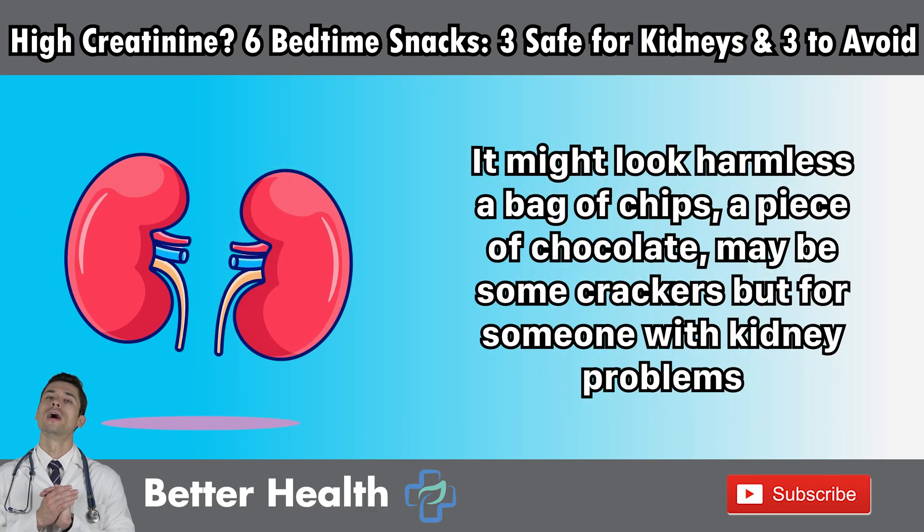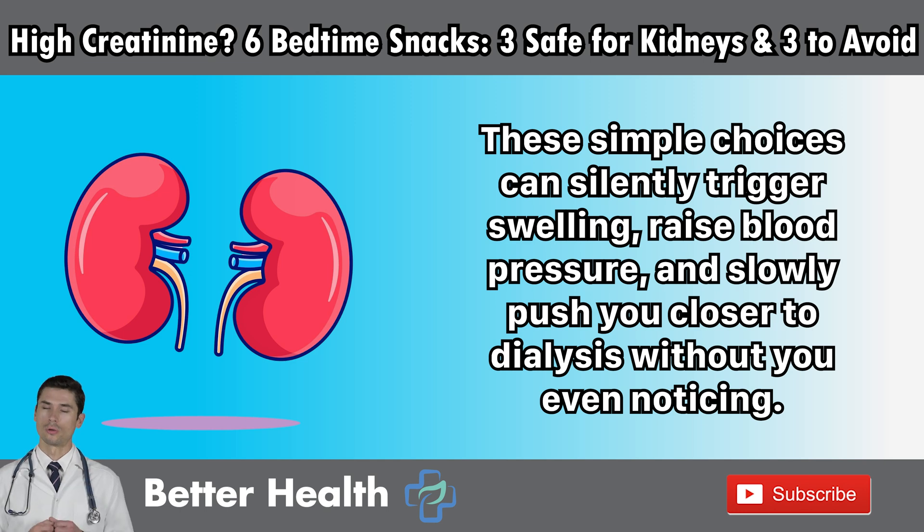It might look harmless — a bag of chips, a piece of chocolate, maybe some crackers. But for someone with kidney problems, these simple choices can silently trigger swelling, raise blood pressure, and slowly push you closer to dialysis without you even noticing.